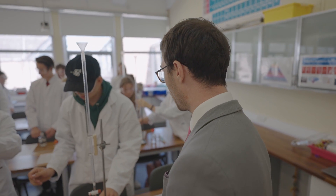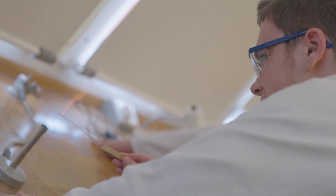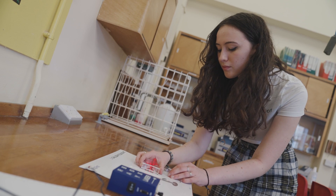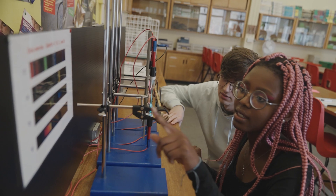One of the reasons I enjoy it is because it's so varied — we cover biology, chemistry and physics. Another reason is we do practical work almost every week. The students who study Applied Science are a really tight-knit bunch and they often form friendships for life.